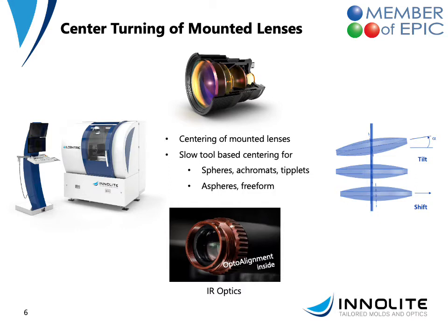The center turning of mounted optics is based on our IL-300 or IL-500 machining platform, extended by optical metrology to measure the optical axis of a mounted glass lens. We then by slow turning correct for misalignment in terms of tilt and shift. This is highly automated and will lead to superb precision for the design and development of objectives.